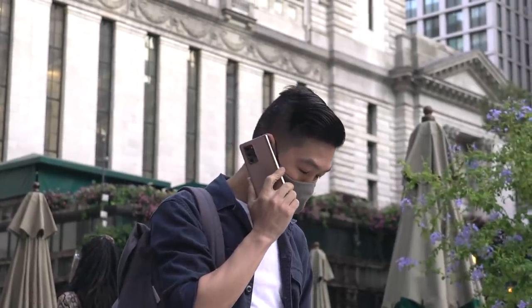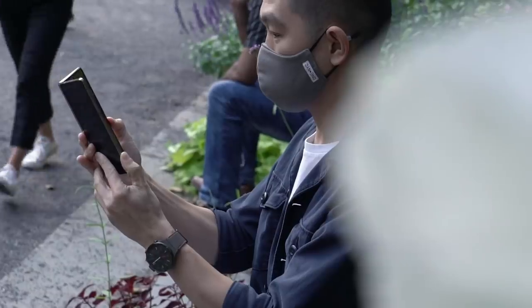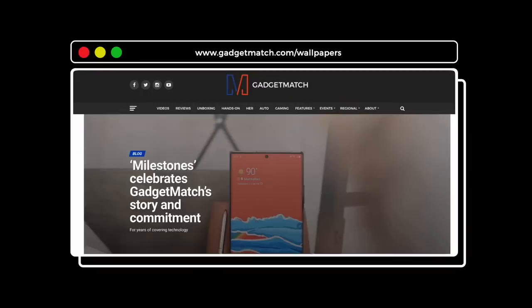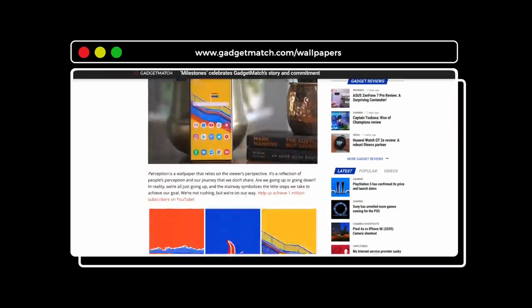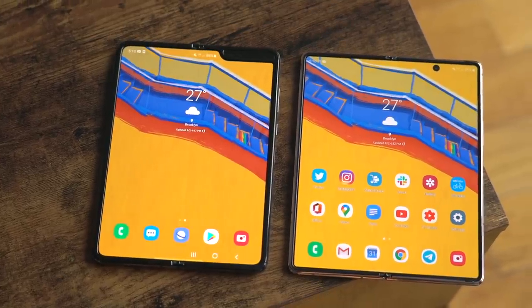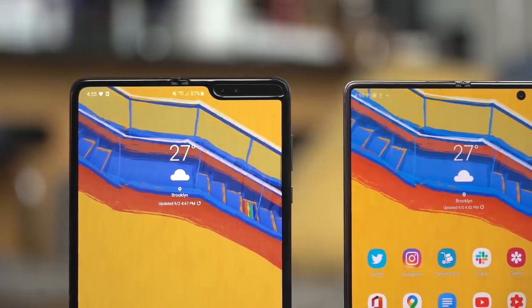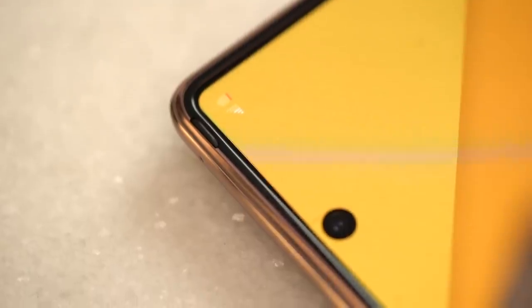That experience made me appreciate the fact that the Fold opens up to be a tablet, offering multiple ways of doing things — and that's our cue to open it up. I'm so happy that Samsung removed that ugly selfie camera module that got in the way of what would have otherwise been a pretty awesome tablet experience. That's been addressed on the Fold 2 with only a punch-hole selfie camera sticking out, something that you'll get used to and will fade away into the background.